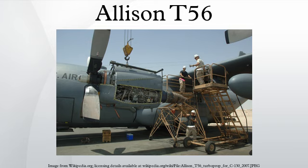Specifications — data from Rolls-Royce. General characteristics: Type: turboprop; Length: 146.1 inches; Diameter: 27 inches; Dry weight: 1,940 lb. Components: Compressor: 14-stage axial flow; Combustors: 6 cylindrical flow-through; Turbine: 4-stage; Fuel type: JP-8.